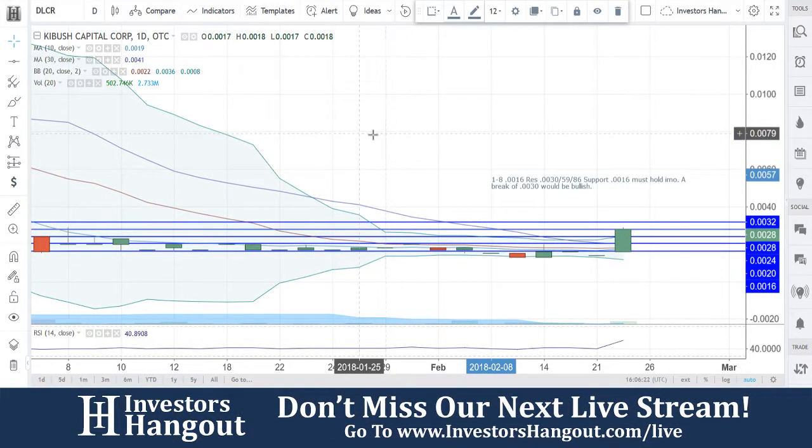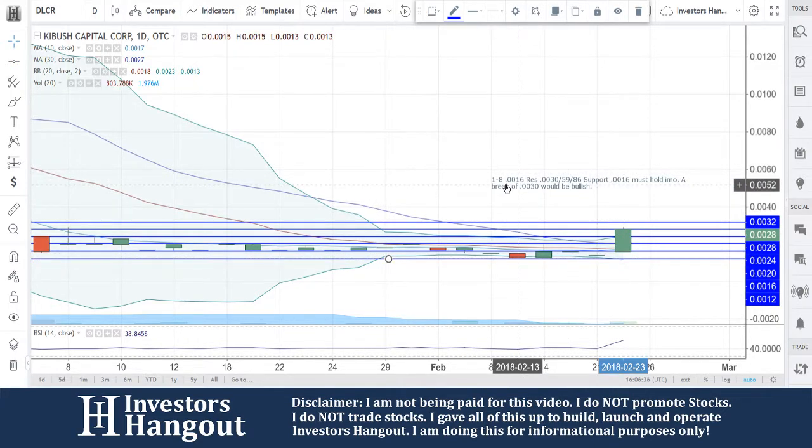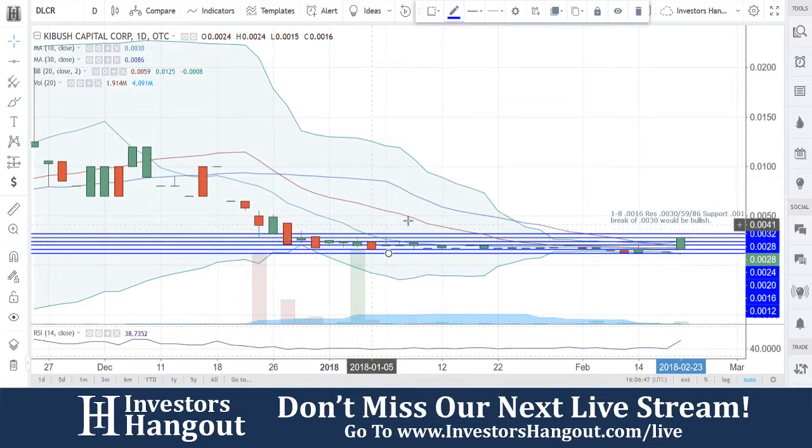Taking a look at stock ticker symbol DLCR, right now currently traded at $0.0028. This setup — you want to keep an eye on this one. Every level of support and resistance is going to be every four. This chart is really setting up right now, in my personal opinion. 1.23 million shares are being traded; the average volume for the last 20 days has only been 400,000 shares. That volume is starting to pick up right now.